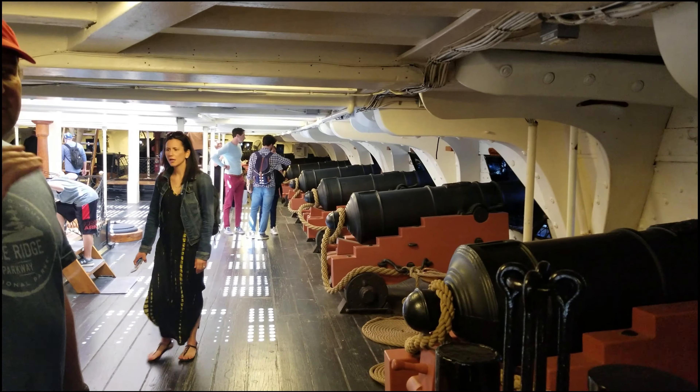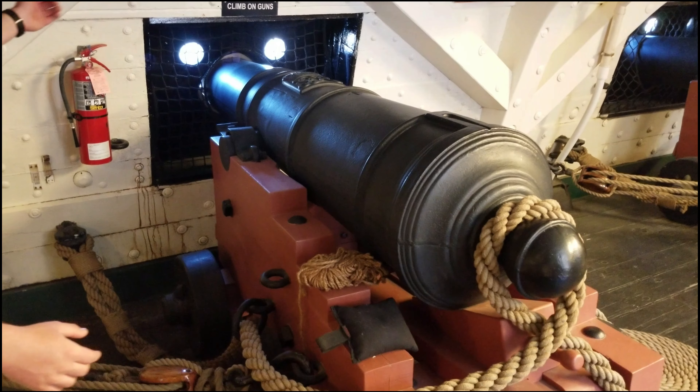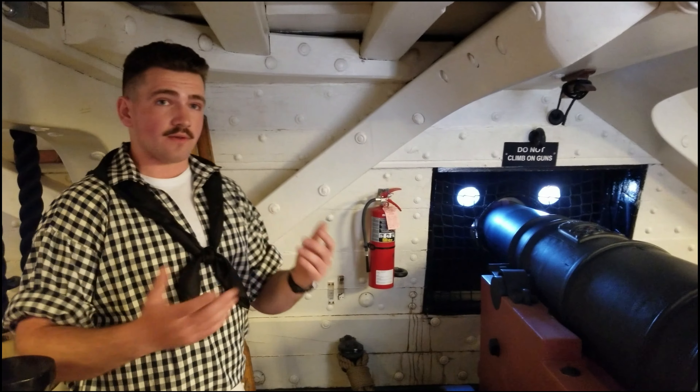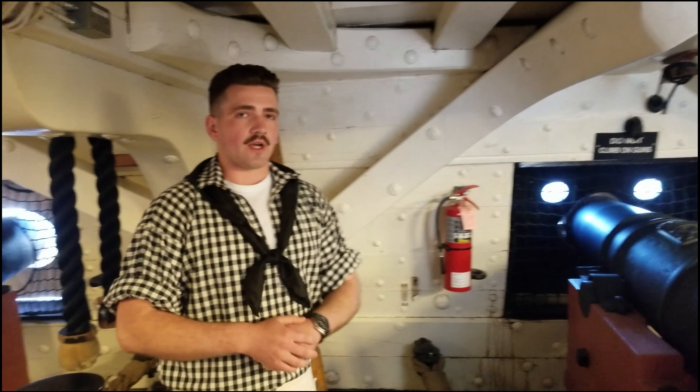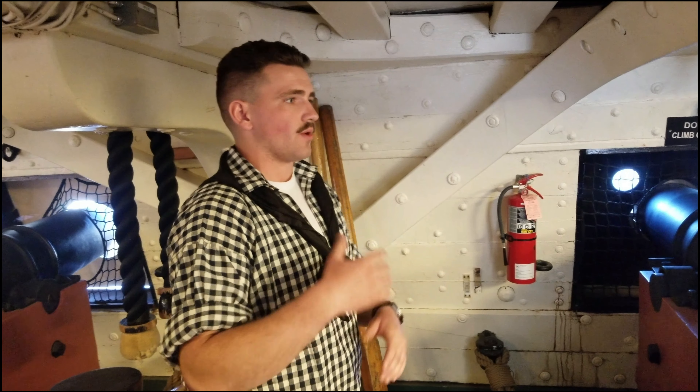You are standing on the gun deck where the battles would take place. In front is the shot table — a nice overview of the armament they had at their disposal. The long guns you see here shoot a 24-pound shot. We also have a 32-pound shot fired from the carronades on the gun deck or the spar deck above. These are all front-loading guns, so you have to bring them inboard into the ship to access the front to load them.